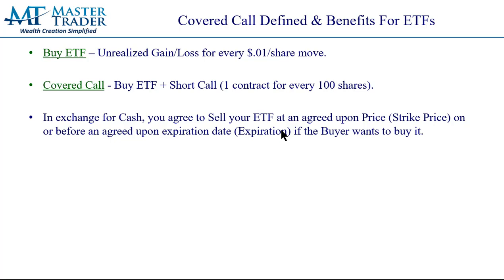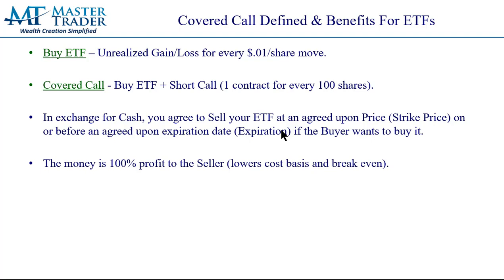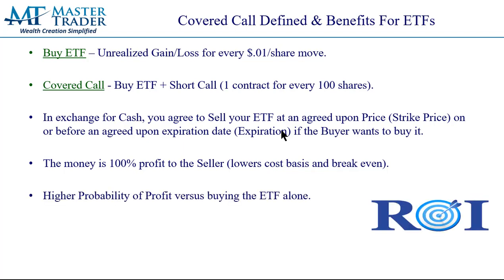Back to the covered call. In exchange for cash, we're selling the call option. The call buyer is paying us for that right and we put the money in our pocket. Our legal obligation is to deliver — to sell the ETF to the call buyer at the agreed-upon price, called the strike price, on or before an agreed-upon date, called expiration. That's if the buyer wants to buy your ETF. The buyer would want to buy it when it's worth a whole lot more than the price you agreed to sell it at — so it must go up for it to be valuable to the call buyer. The money is 100% profit to you, and tax-wise it just lowers your cost basis of the ETF, so you make the gain when you sell it.